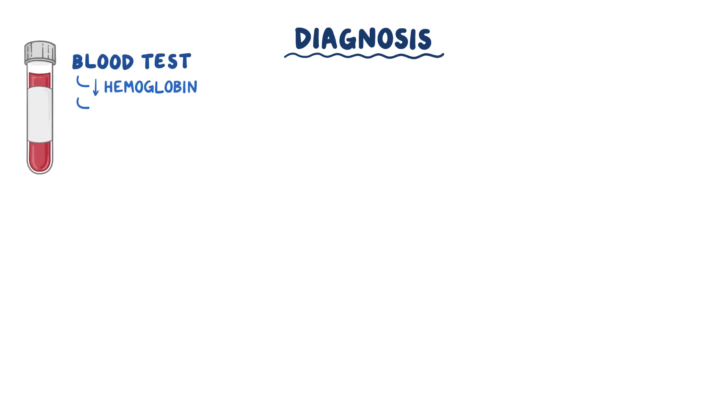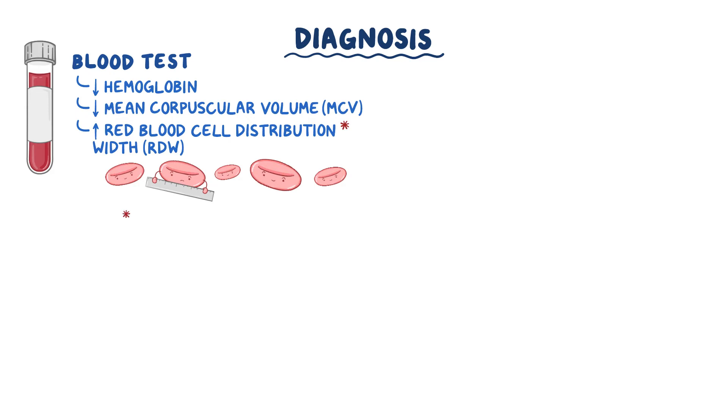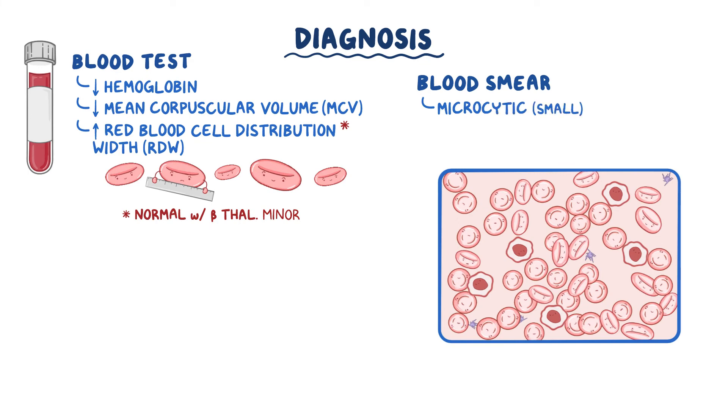Diagnosis of beta-thalassemia usually begins with a routine blood test that shows a low hemoglobin level, decreased mean corpuscular volume (MCV), and a high red blood cell distribution width (RDW), which indicates that the red blood cells come in a lot of different sizes. However, the RDW is often normal with beta-thalassemia minor. The peripheral blood smear shows microcytic (small) and hypochromic (pale) red blood cells, as well as target cells, which are small red blood cells that look like bullseyes due to scrunching up of the excess cell membrane.